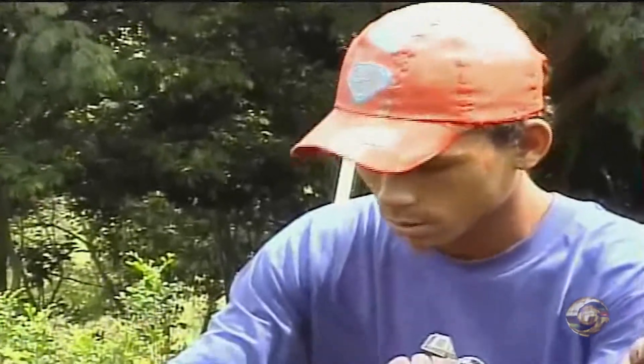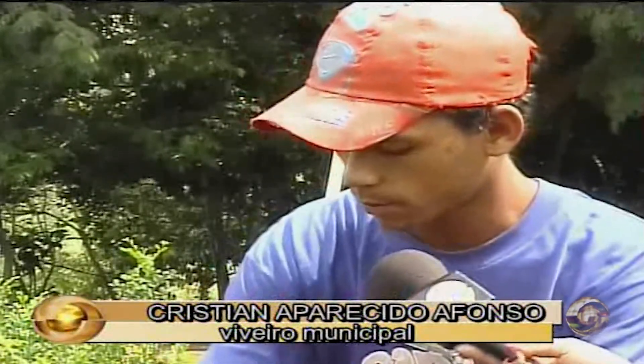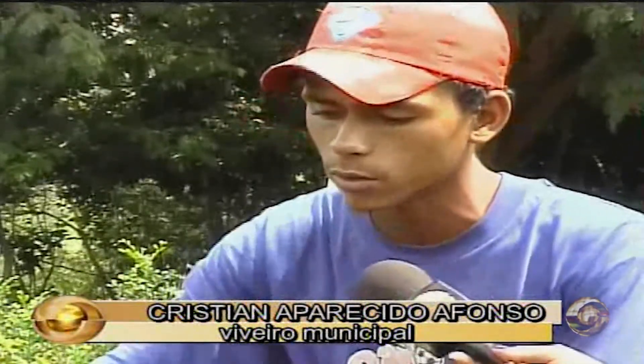Estou vendo você agora, neste momento, plantar algumas sementes que provavelmente darão mudas. Existe algum segredo para este processo? Não, segredo não. Praticamente, a gente tem que plantar bem raso, porque se plantar fundo, às vezes a semente não tem força para germinar e aparecer a mudinha. Mas segredo não. Qual é a espécie que você está plantando agora? Ipê amarelo.